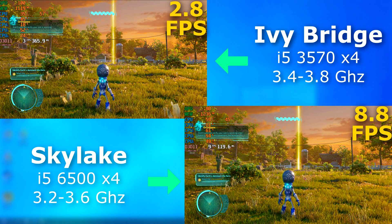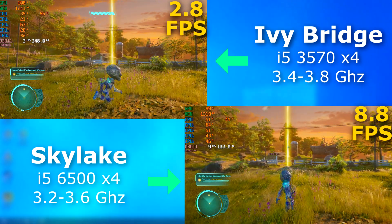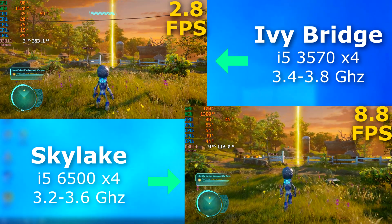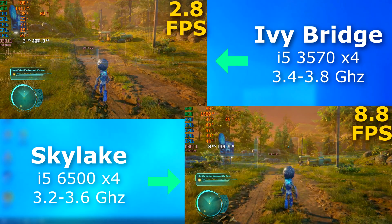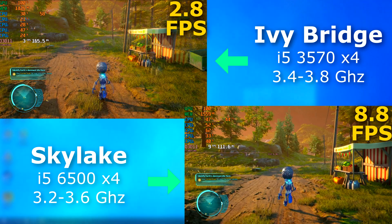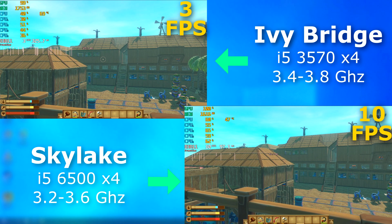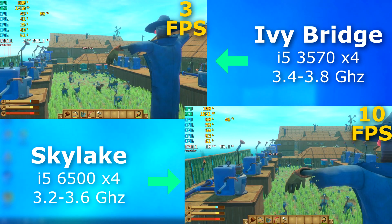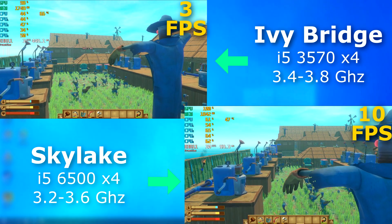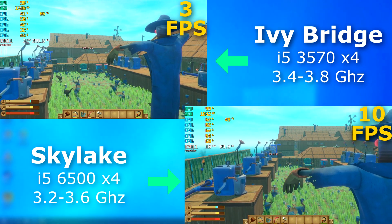And it gets better. I have them running Destroy All Humans, the remastered version. I bet you never thought 9 FPS would appear so smooth. I don't even think the 3570 is actually hitting 3 FPS, because that looks more like 1 FPS to me. And Raft, it was the same thing — the 6500 appears to be much smoother, but there was a ton of input lag, so it really wasn't very playable, whereas with Destroy All Humans, that played absolutely fine.